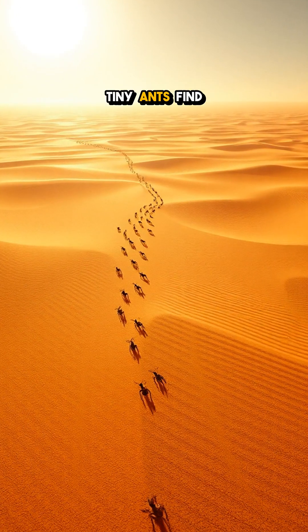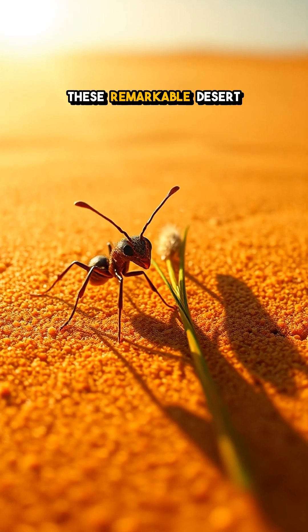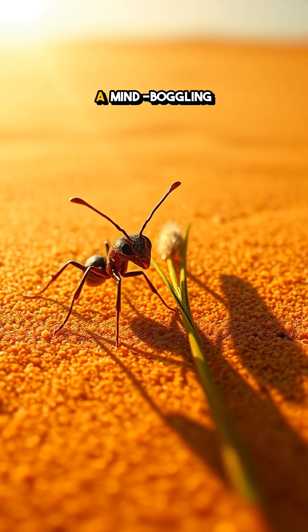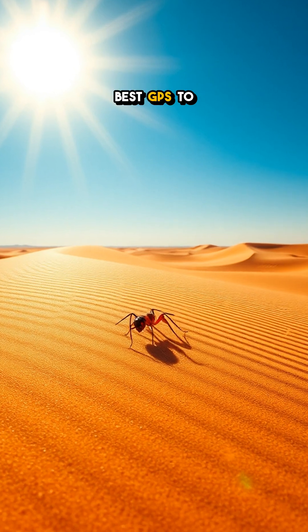Ever wondered how tiny ants find their way home across endless deserts? These remarkable desert ants have developed a mind-boggling navigation system that would put even the best GPS to shame.